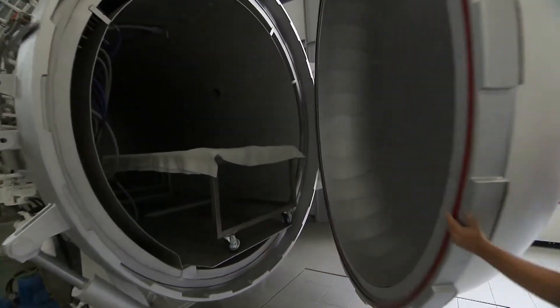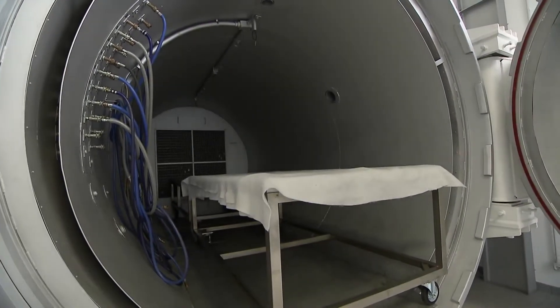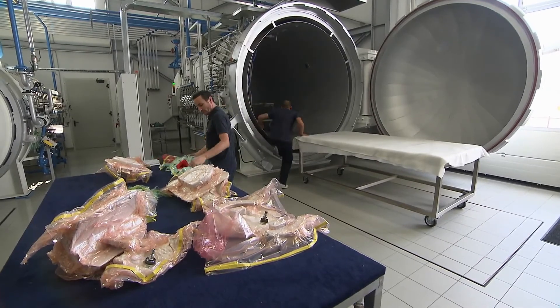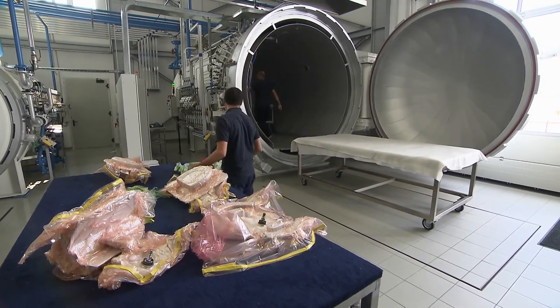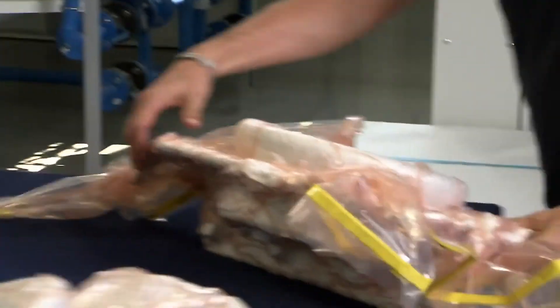Carbon components are made with several layers put down in various different ways depending on how flexible, strong, or rigid they need to be. Once laid up, they are vacuum packed and then cooked in the autoclave, which is essentially a giant oven.